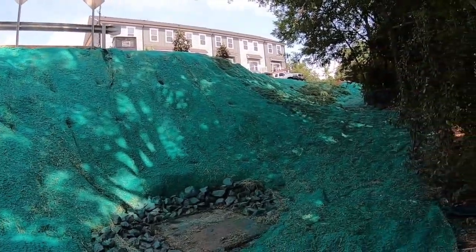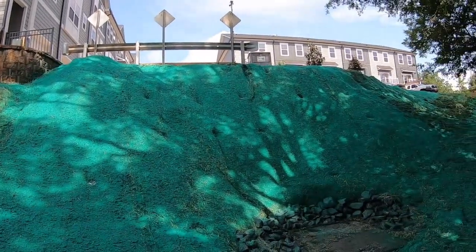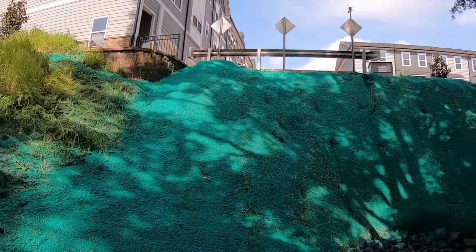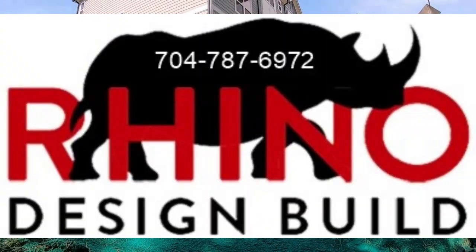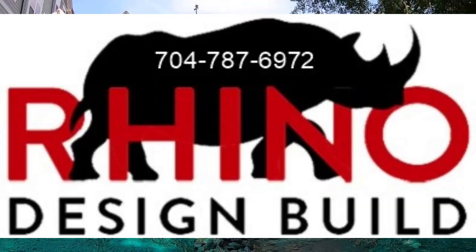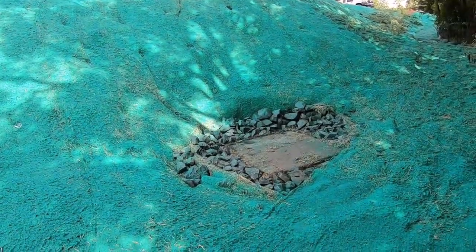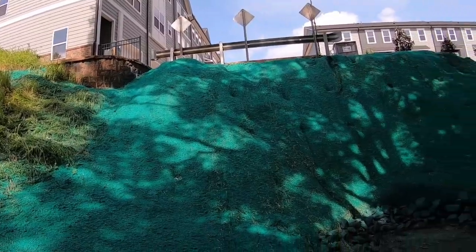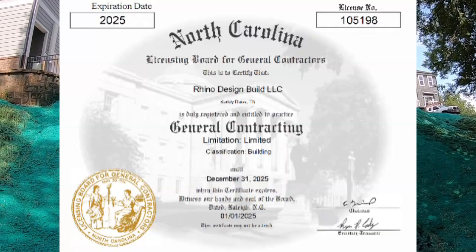The hydro seeders have completed their part of the project, and this project is coming to a conclusion. We appreciate you watching this video. If you're a property management company, a business owner, a homeowner, or just somebody that needs these types of services, we'd appreciate a phone call. We're able to handle any type of ground improvement situation — to stabilize a slope, build retaining walls, fix catch basins, and address other drainage-related issues. We are a fully licensed and insured general contractor with licensed engineers, and we can set up these projects turnkey.